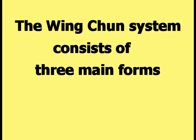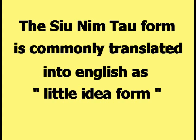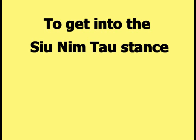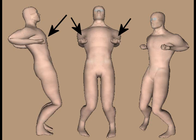The Wing Chun system consists of three main forms. The forms in the order they are taught are the Siu Nim Tao form, the Wing Chun form, and the Biu Gee form. The Siu Nim Tao form is commonly translated into English as 'Little Idea' form. This picture shows a computer model human body in the Wing Chun Siu Nim Tao stance, showing a front view, a profile view, and an angled side view. To get into the stance, the body is lowered towards the ground while the knees are simultaneously bent, and the fists are closed and held up by the chest with the knees pulled in towards each other.